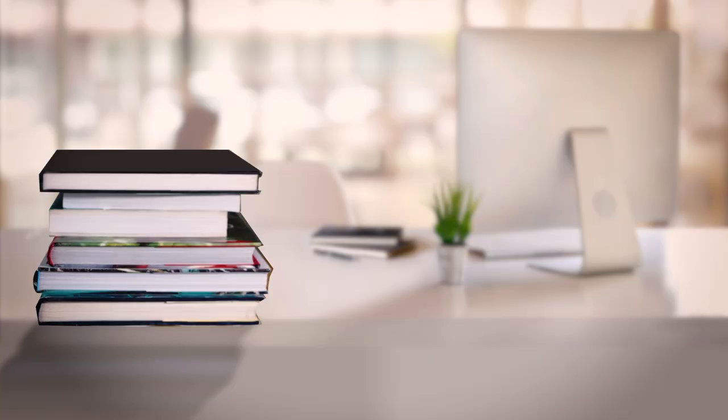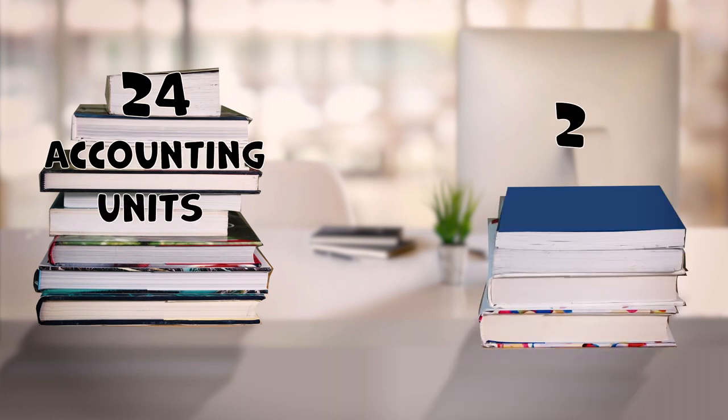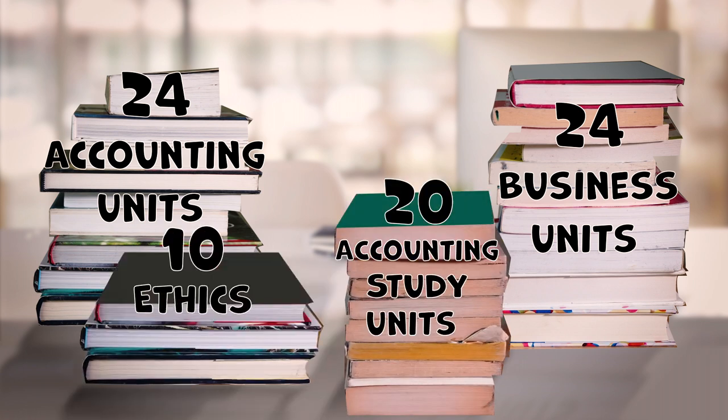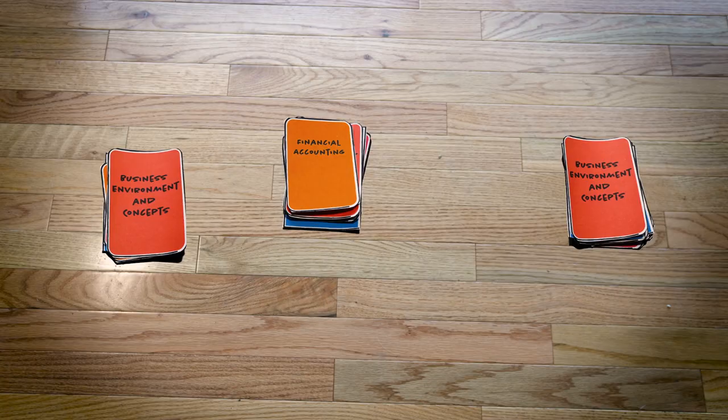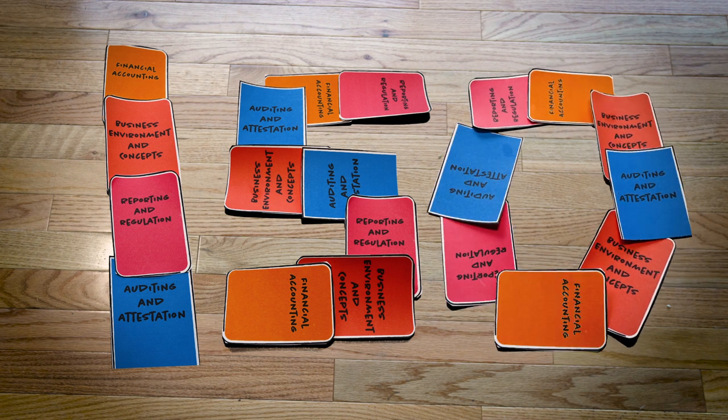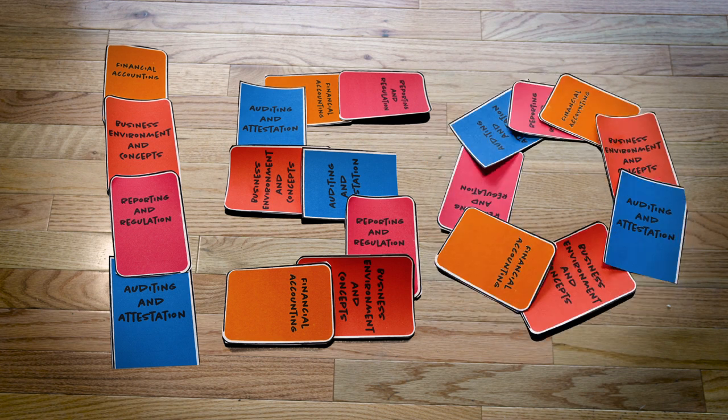Remember earlier I mentioned there were some extra education requirements for licensure? Here they are. In addition to the 24 accounting and 24 business-related units you needed to take the CPA exam, now you need another 20 units of accounting study and 10 units of ethics courses. Also, when you add it all up, you must have completed a total of 150 semester units of coursework.